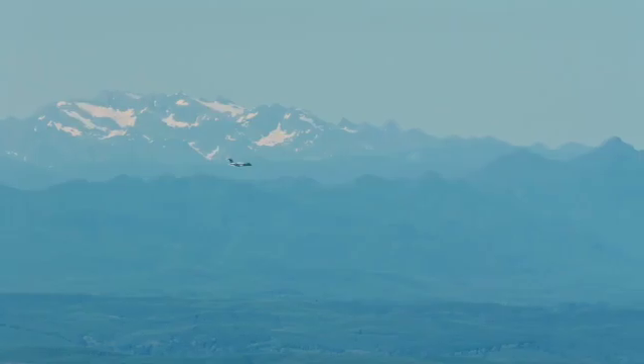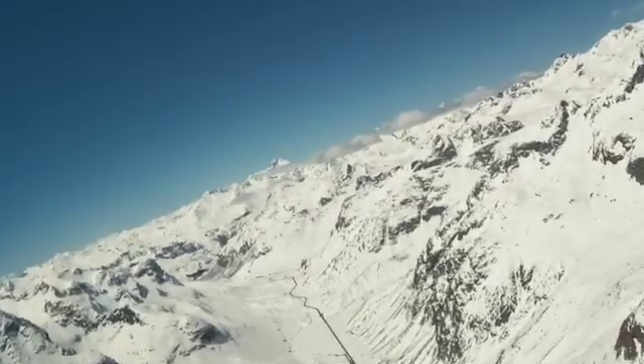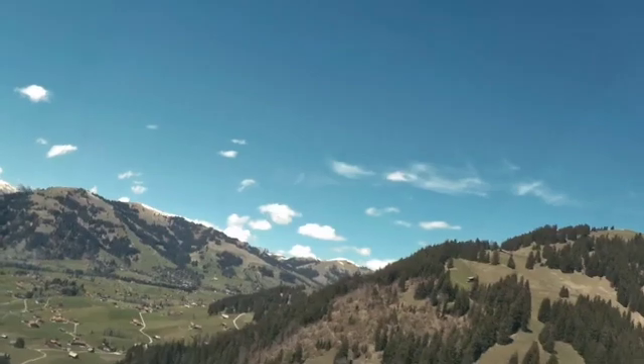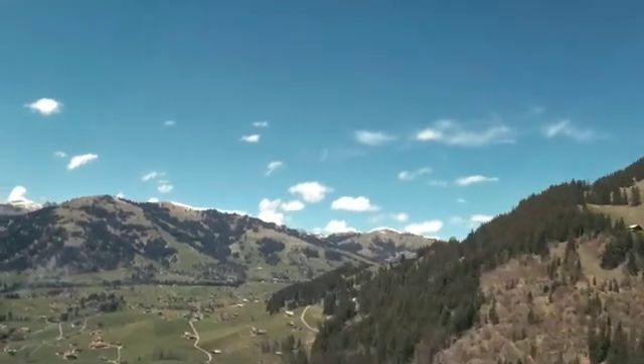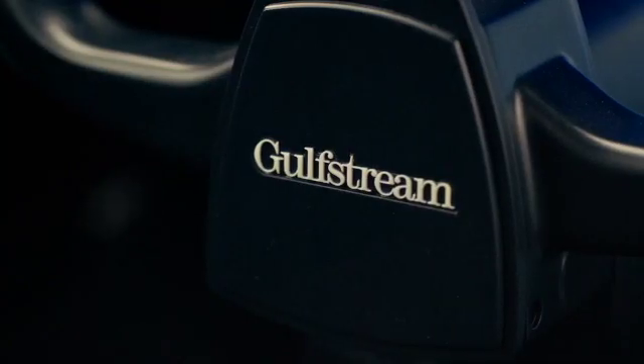The G300 has a 3,600 nautical mile range at Mach 0.80. You can go a bit faster at Mach 0.84, which means the range will drop to 3,000 nautical miles. Max altitude is 45,000 feet and cabin altitude is 4,800 feet.